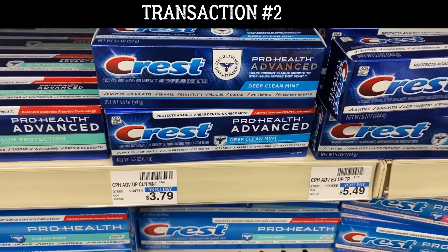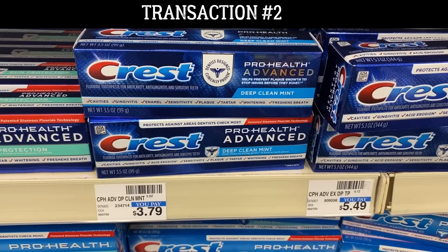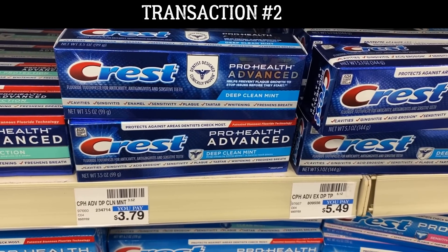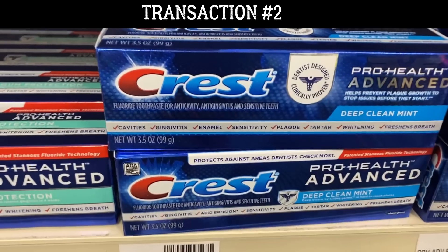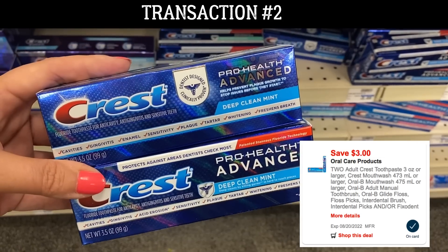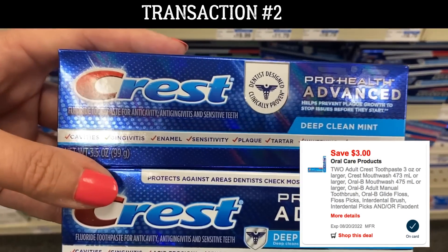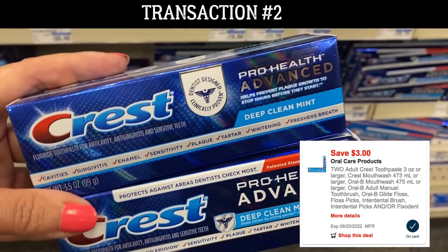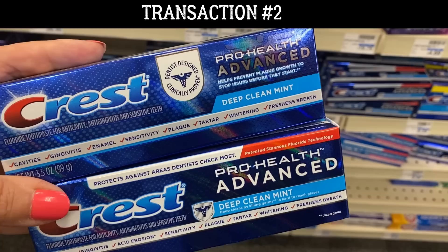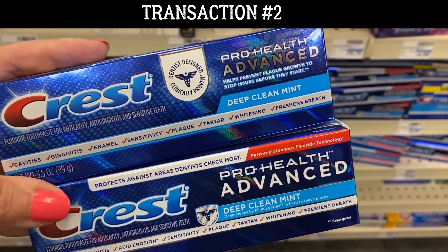Now we're in transaction number two. Just like in transaction one, we are doing the Crest/Oral B deal again. You can grab two Crest toothpastes, two Oral B select manual toothbrushes, or mix and match. We have that second $3 off two digital coupon — one was used in transaction one, and we're using the second here. Don't forget to submit to Ibotta for the Oral B toothbrush rebates if those are available.